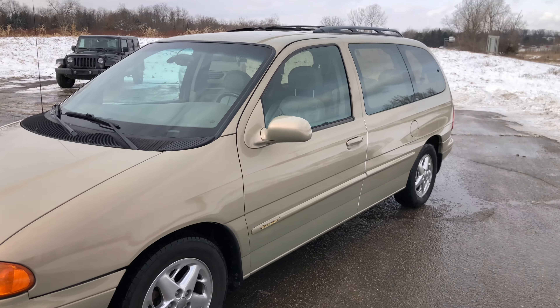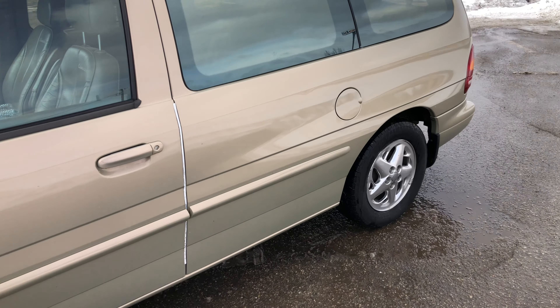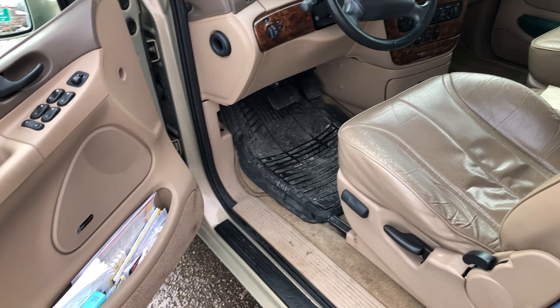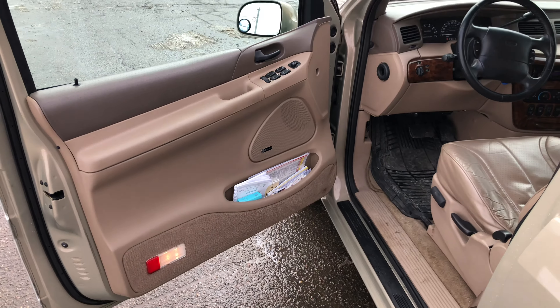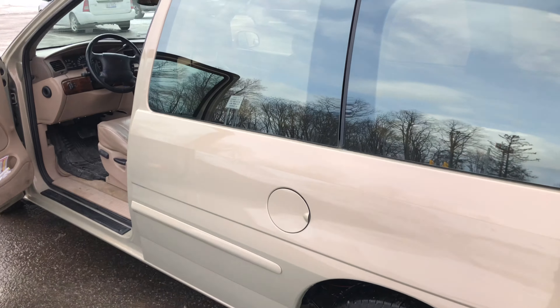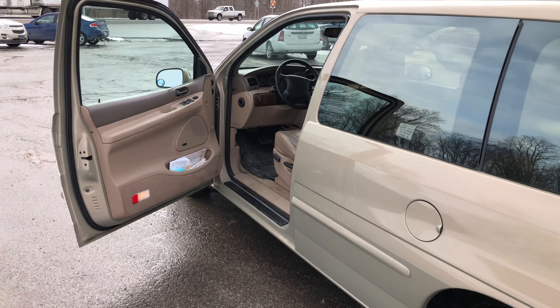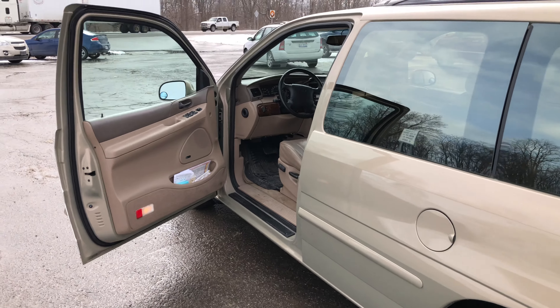It's been dead reliable. He hasn't had to put a single penny into this thing. We've had about 20,000 miles in our ownership. It is kind of cold out today and I'm dropping it off right now, so I figured I would try to get a video of it because I really had neglected to do that.